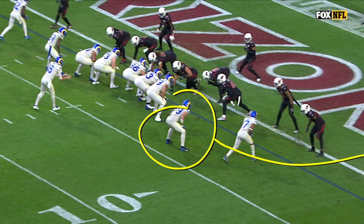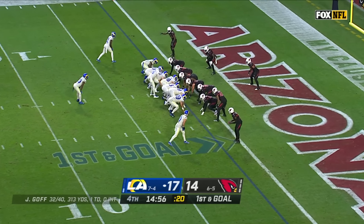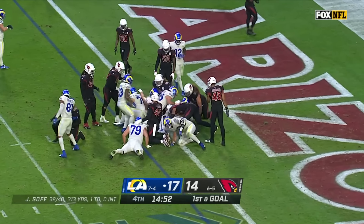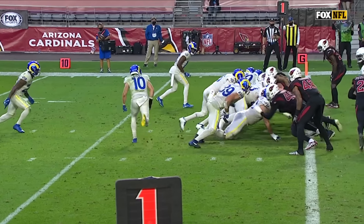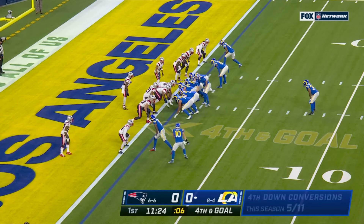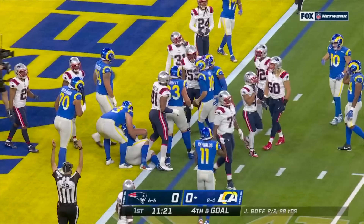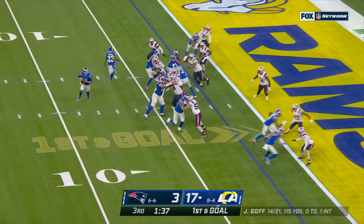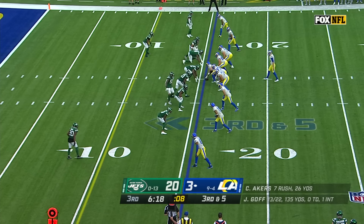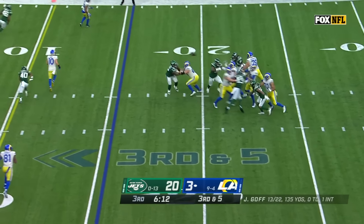Goff floating for the end zone — touchdown Rams. I am going to focus on my tight ends, going to try to get Higbee when we get down into the red zone — challenge Jared Goff. Goff will keep and power to the end zone — that's a Rams touchdown from Jared Goff. That's his third rushing touchdown. Goff takes it, leaps — touchdown Los Angeles. Goff to his right, throws — pass is caught, touchdown Kupp.